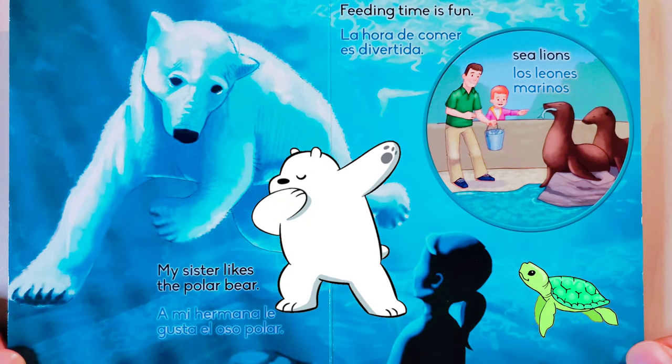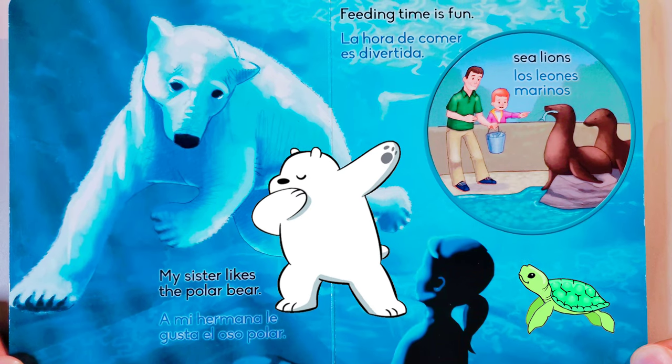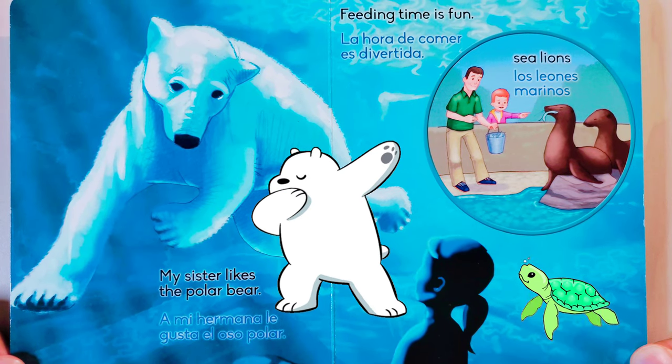My sister likes the polar bear. Feeding time is fun — sea lions! A mi hermana le gusta el oso polar. La hora de comer es divertida. Los leones marinos.